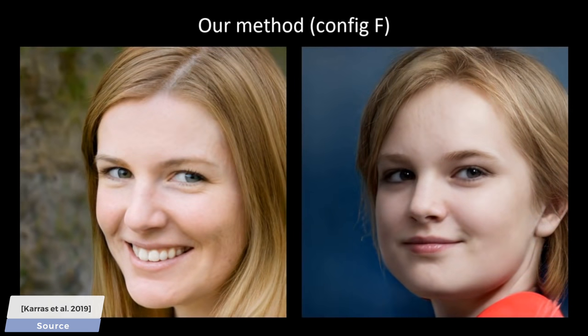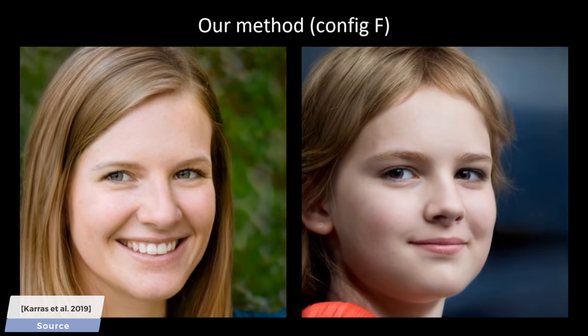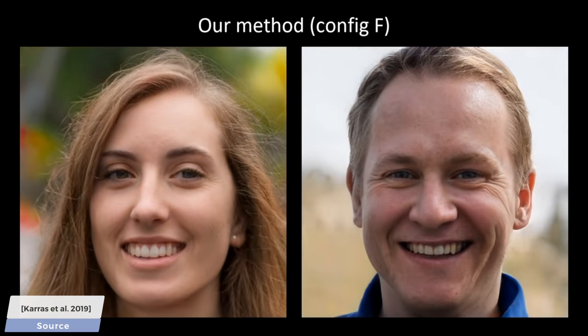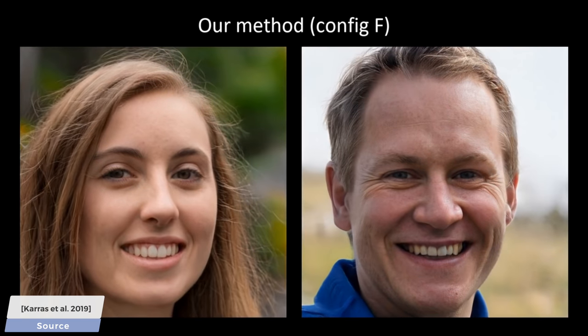This new work is titled StyleGAN2, and it addresses all of these problems in one go. Perhaps this is the only place on the internet where we can say that finally, teeth and eyes are now allowed to float around freely — and mean it with a positive sentiment. Here you see a few handpicked examples from the best ones, and these are eye-poppingly detailed and correct looking images.